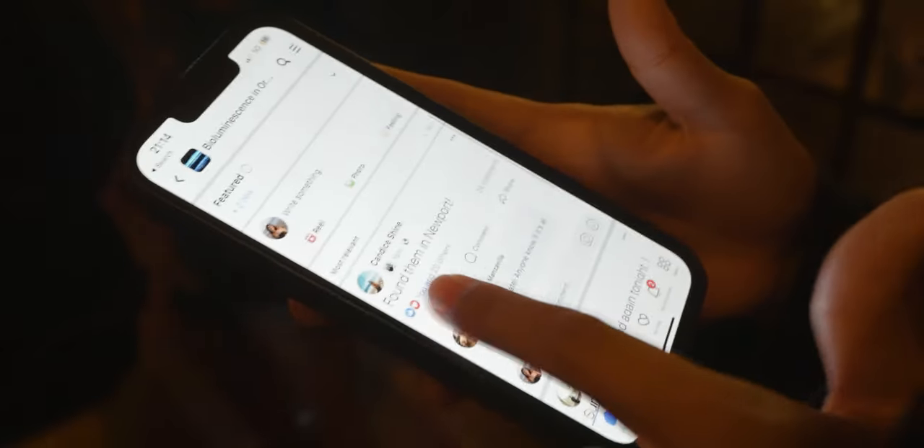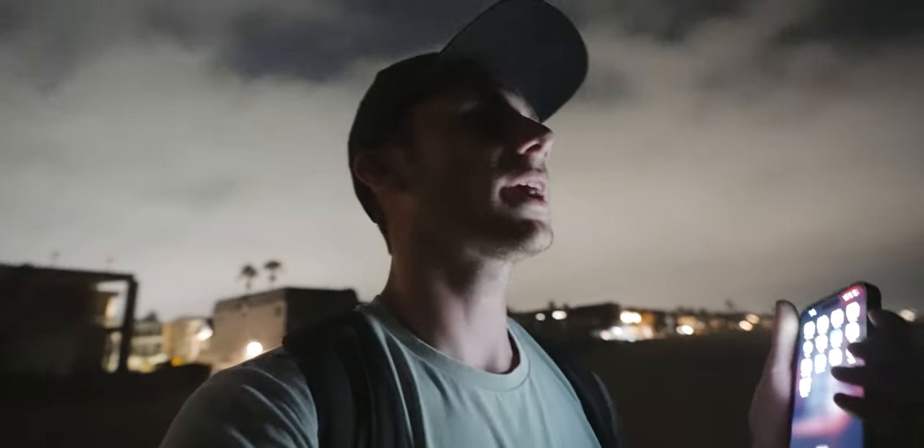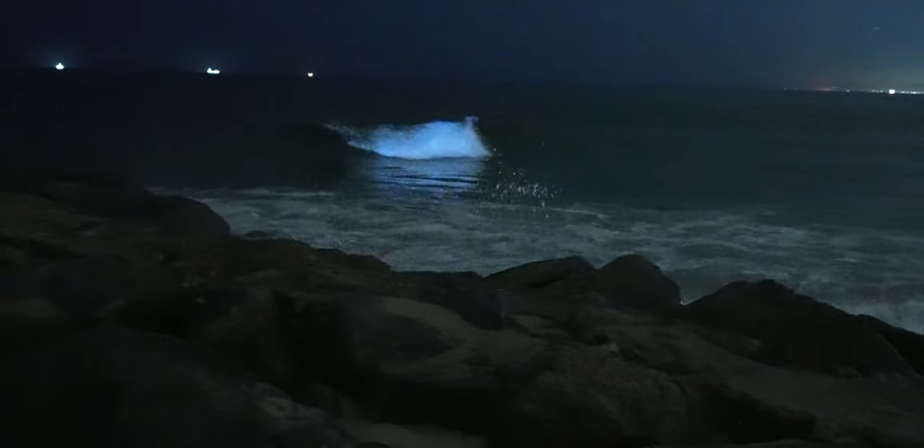Found them in Newport, 16 minutes ago. They said between 56th and 58th. Let's go! We're running because we don't want to see it disappear. After about half an hour — so many people around here — oh yeah, I can see it! That's cool. So cool. It's very faint but it's very cool though.